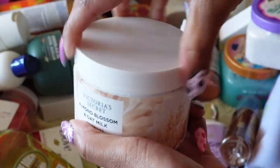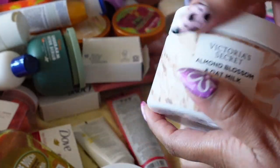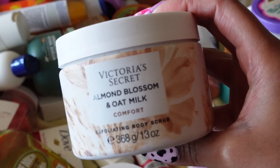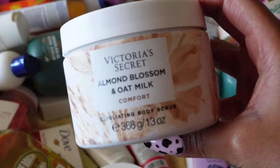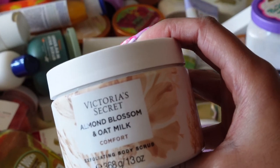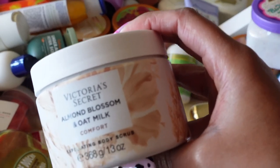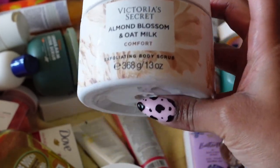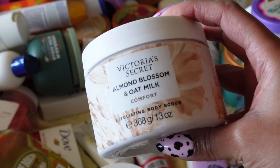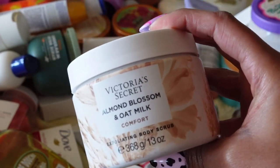Next is the Almond Blossom and Oat Milk Exfoliating Body Scrub — it's almost completely gone and I'm trying to save every last bit of it. This is my number-one body scrub ever. I was initially shocked that Victoria's Secret came out with such a great body scrub line because they're known for lingerie and bras, not really body care. But my skin is left so soft — I've never had another body scrub like it. I'll buy this again and again. It's pricey, around $20-something, but worth every penny.